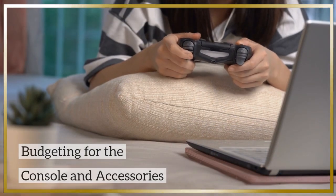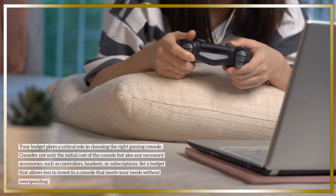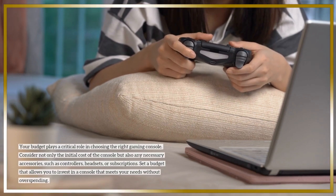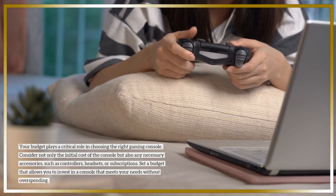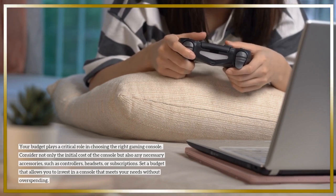Your budget plays a critical role in choosing the right gaming console. Consider not only the initial cost of the console but also any necessary accessories, such as controllers, headsets, or subscriptions. Set a budget that allows you to invest in a console that meets your needs without overspending.